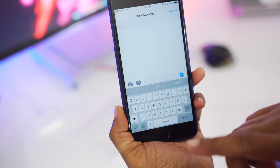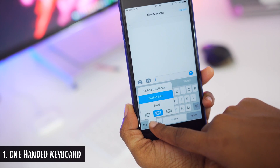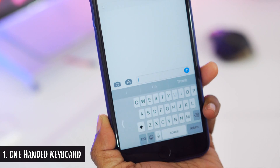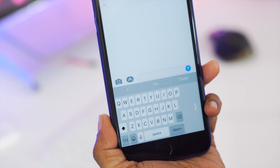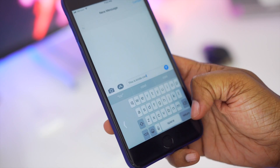One thing in particular is within Messages — you now have one-handed mode. If you hold down the emoji icon in the bottom left and slide over to the keyboard icon on the right-hand side, it gives you a keyboard that aligns to the right. Hold it down again and it aligns to the left, so you can choose which side you need and text appropriately with one hand.